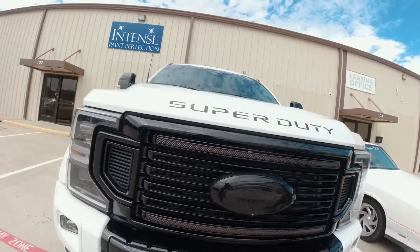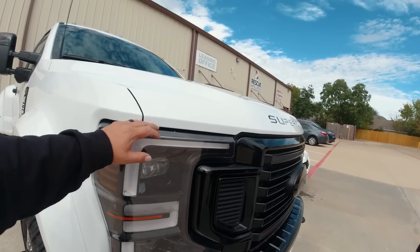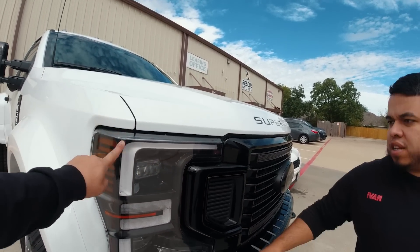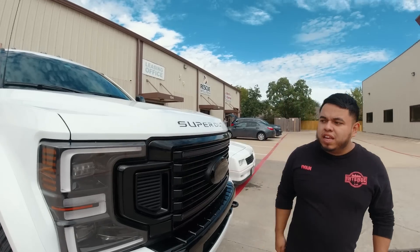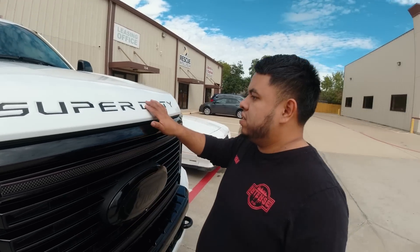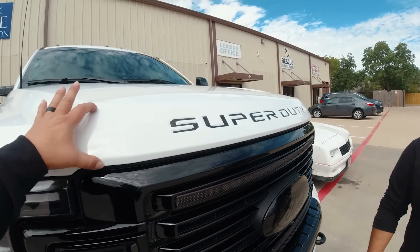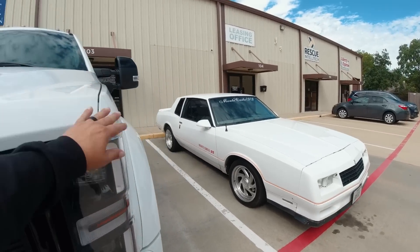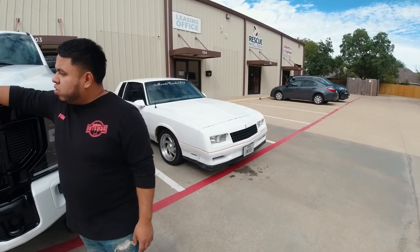Apart from paint correction, you also do the PPF here. What are you going to do on this truck? In this case, I think the first thing we're going to do is the bumper completely, and then maybe the headlights because they get protected as well. The headlights get covered up to a certain point at the top — the goal there is just the edge, so rocks don't hit up there. You also suggested maybe doing the full hood, but you can also just do the areas where rocks hit the most.